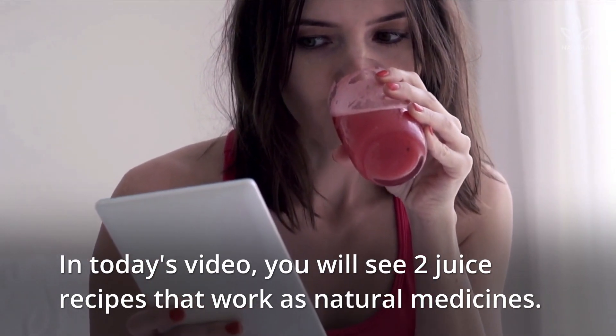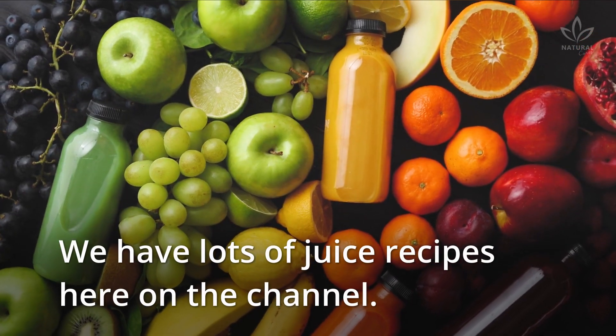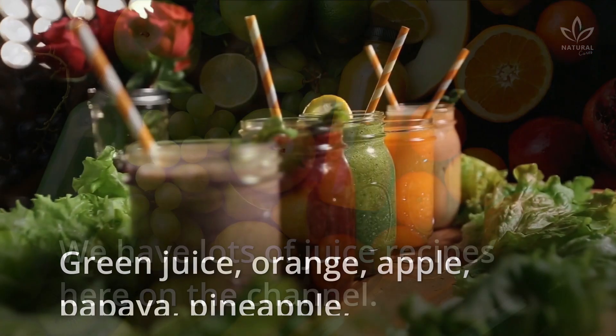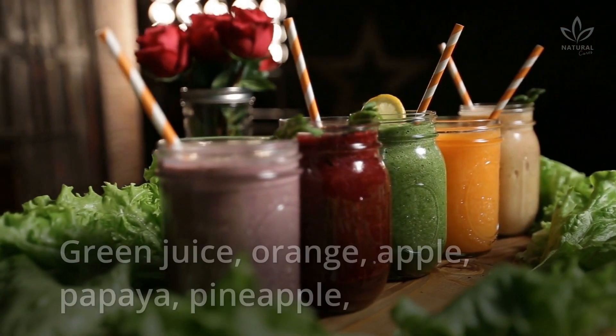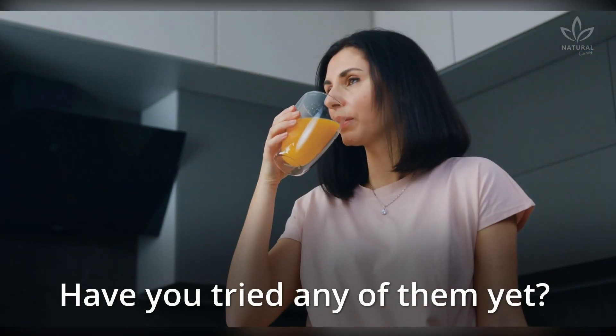In today's video, you will see two juice recipes that work as natural medicines. We have lots of juice recipes here on the channel: green juice, orange, apple, papaya, pineapple, and even collard green or spinach. Have you tried any of them yet?